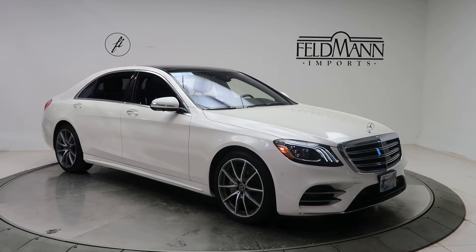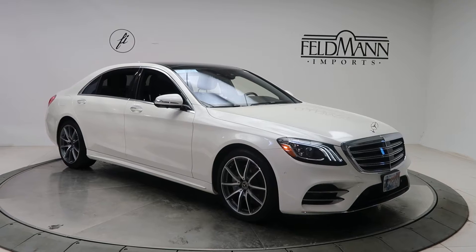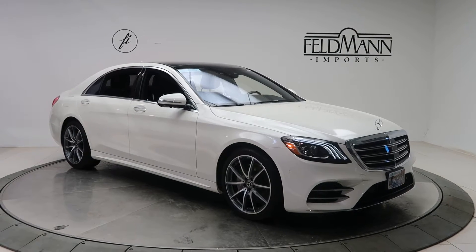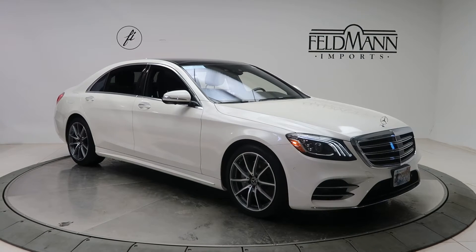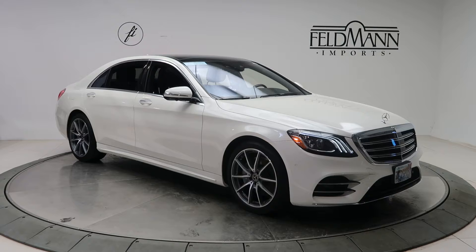Hey, how's it going everyone, this is Chris from Feldmann Imports. Today we're taking a look at a certified pre-owned 2019 Mercedes-Benz S560 4Matic in diamond white metallic. Underneath the hood is a V8 bi-turbo pushing out 463 horsepower and 516 pounds of torque.